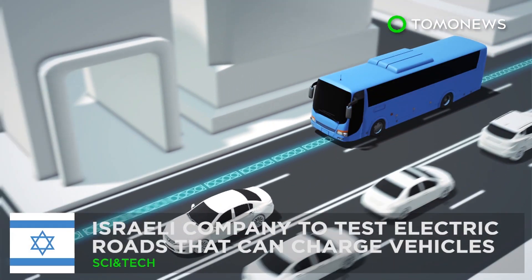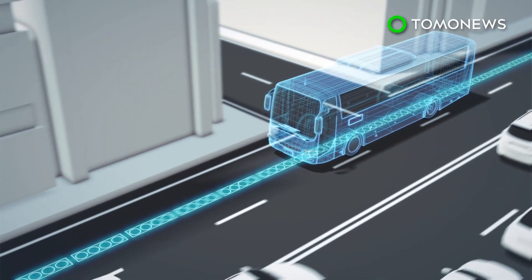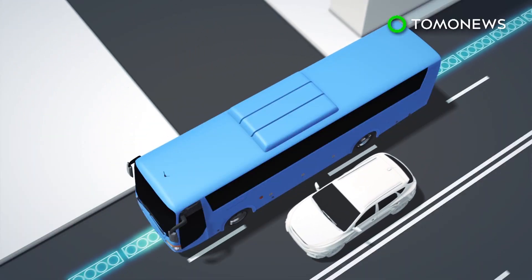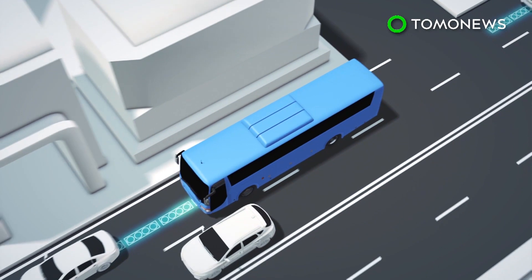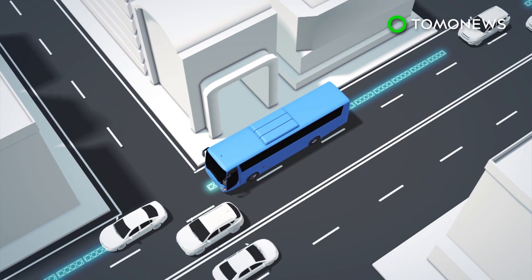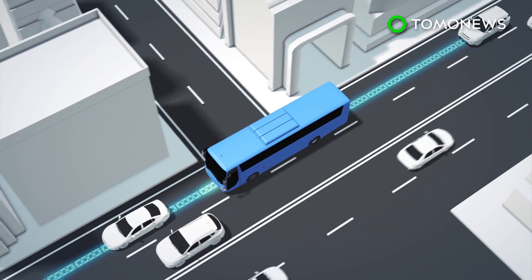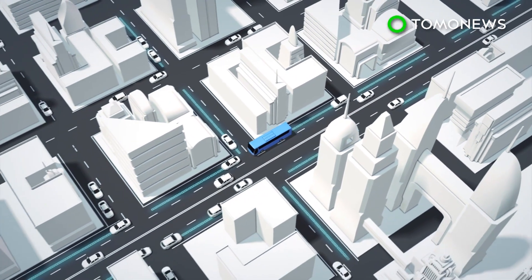Israeli company wants to build electric roads that can charge buses and cars. Imagine if you could charge your electric car or bus simply by driving. That is the vision of Israeli company Electrode. Electrode has designed a system that charges electric vehicles by embedding energy transfer coils in the road. As a vehicle, such as a bus, travels over the coils, its battery is charged wirelessly.